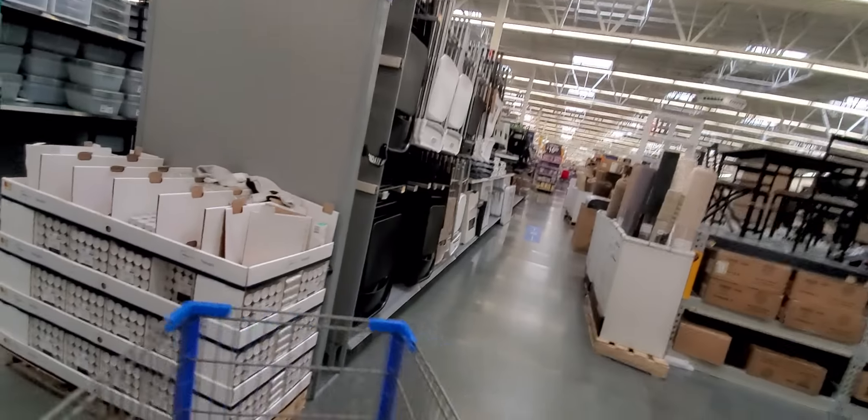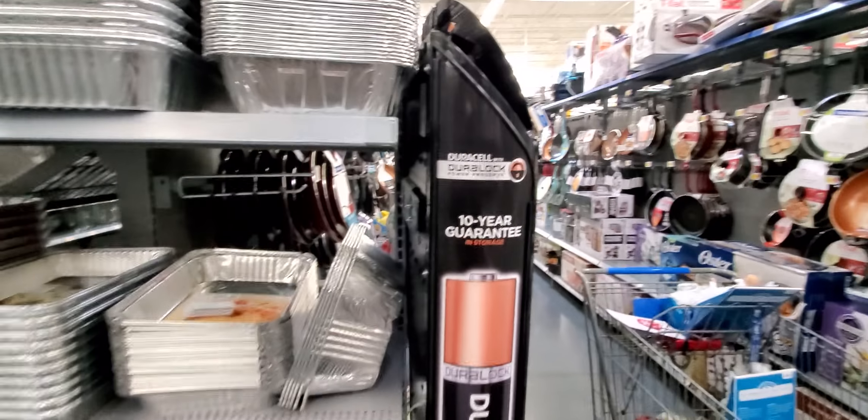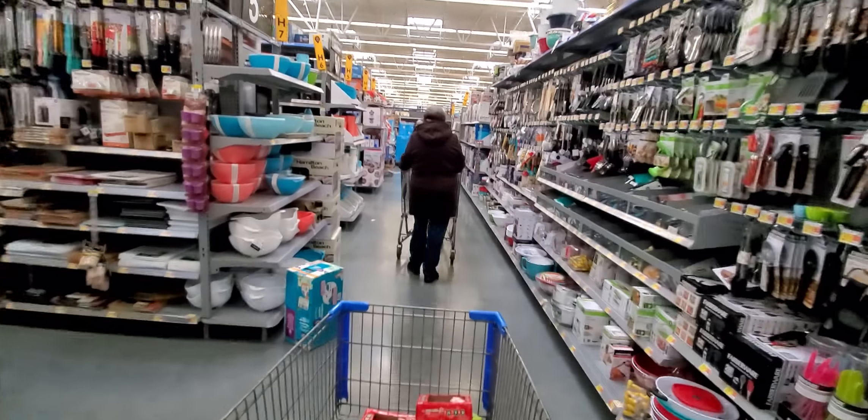This Walmart where I'm at has tons of stuff. This is $2.98, but it is holiday so it'll be $1.50. So these foils will be $1.50, somewhere along in that area. Just make sure you look for whatever has a holiday print on it — that's going to be a sale.